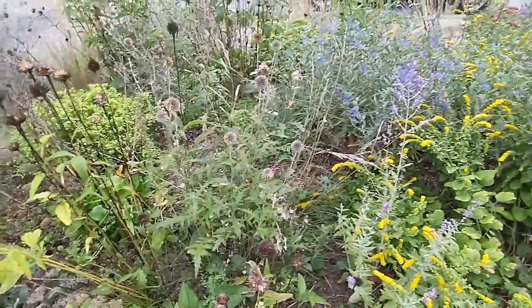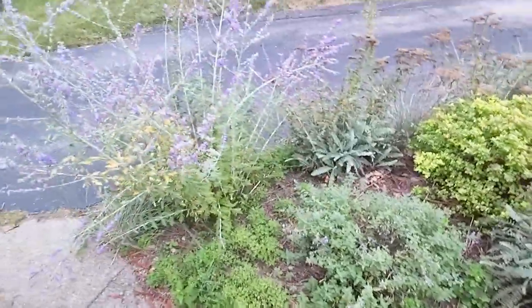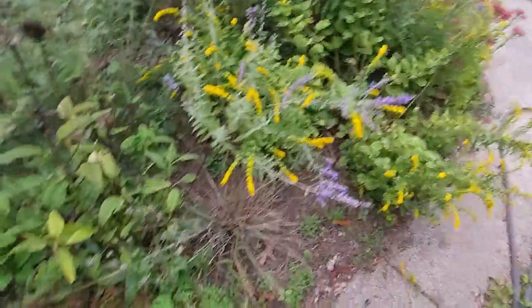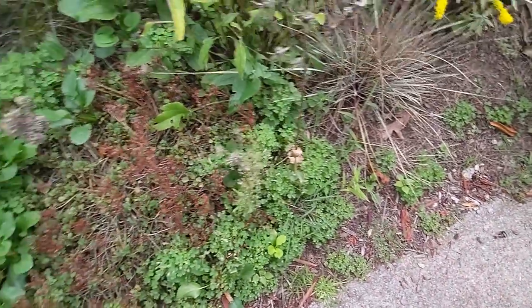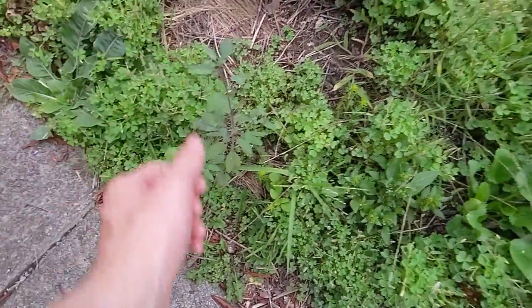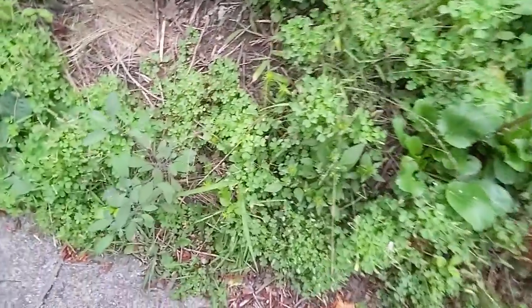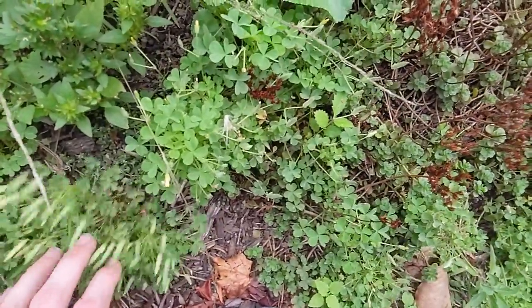We had the coneflowers come up and go to seed already. A lot of our early spring stuff has just persisted and is mostly surviving. There are a couple of these little things — just some herb that Erica planted, it's seeded and now the seeds are growing, so I should watch out for that.